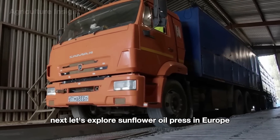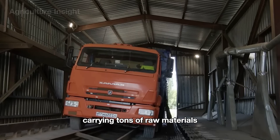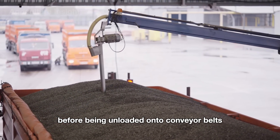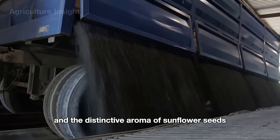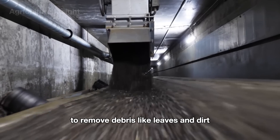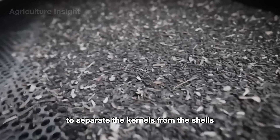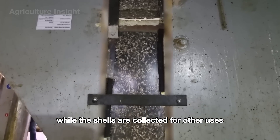Next, let's explore sunflower oil pressing in Europe. Trucks loaded with freshly harvested sunflower seeds roll into the factory gates, carrying tons of raw materials straight from vast fields. The seeds are weighed and inspected for quality before being unloaded onto conveyor belts, beginning their journey through the modern oil extraction process. The seeds move along the conveyor belt through initial cleaning stations to remove debris like leaves and dirt, then are guided into the de-hulling machine, where they are gently cracked open to separate the kernels from the shells — the shells are collected for other uses.